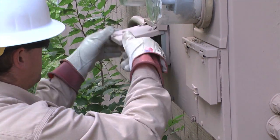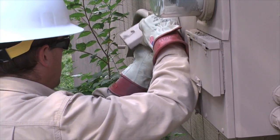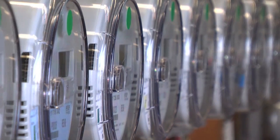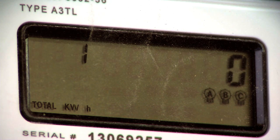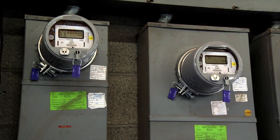Automated meters are a new technology for both APS and our customers, and we've received a number of very good questions from our customers. APS's automated meters are safe. They use a low-power 900 megahertz radio, similar to what you'd find in a baby monitor. Automated meters communicate with APS for just a few seconds at a time — short bursts.